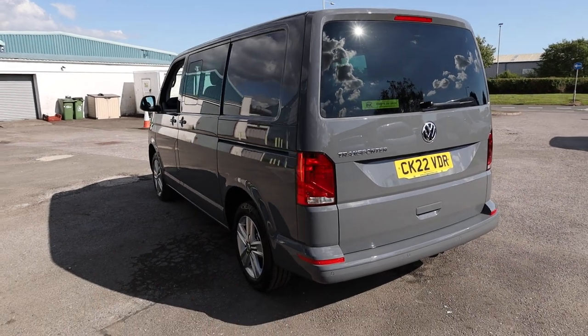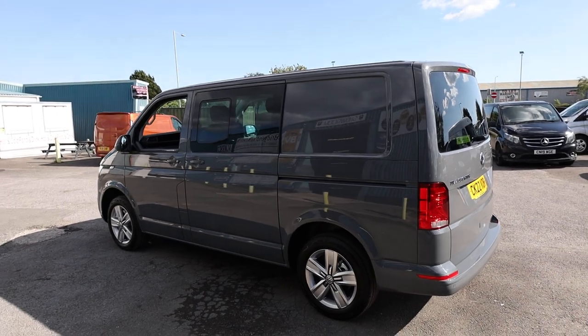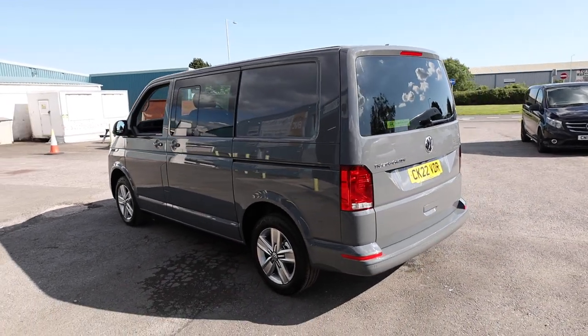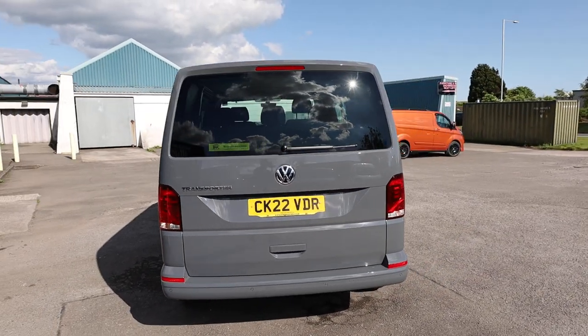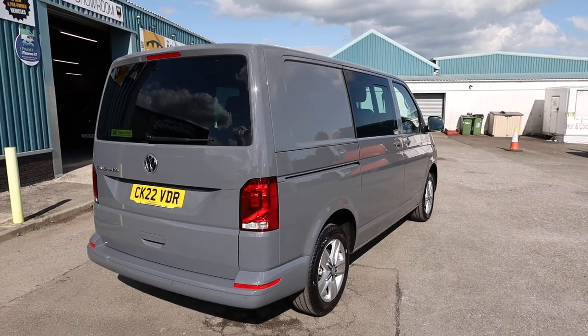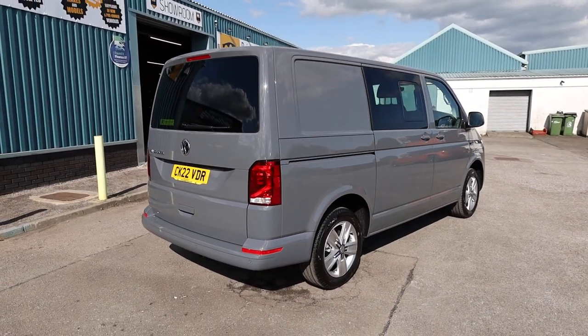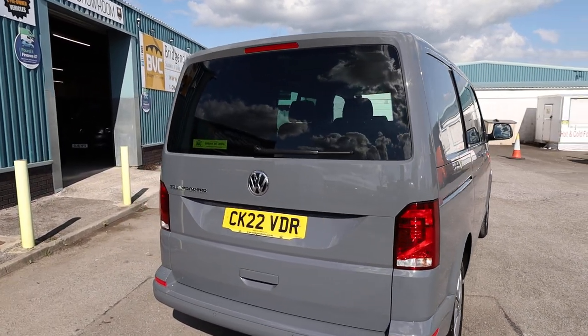So what we're going to do in this video is have a little walk around. I'll show you the spec that you get on a DSG Highline Combi of this age. There are a few optional extras on this particular van which some of you may have already spotted. I would usually talk through condition in these videos, but this vehicle is quite literally brand new, so we can take it as new condition.